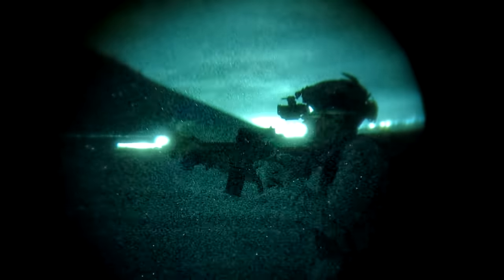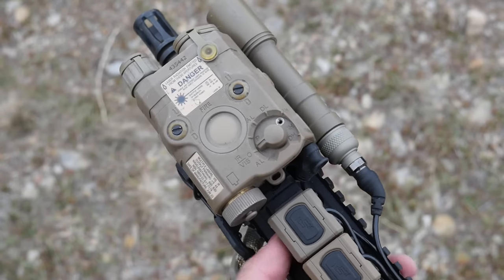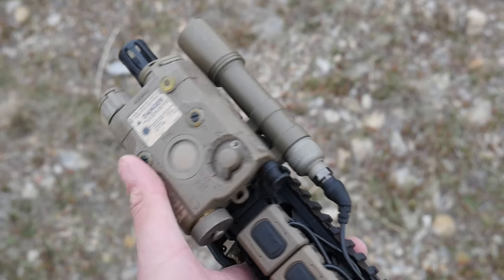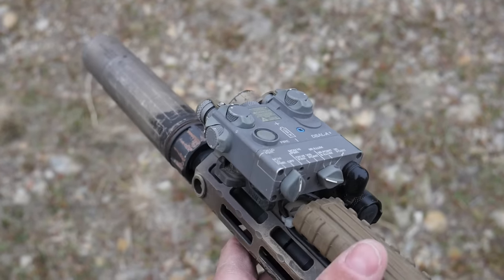I was hanging out with Brass Facts recently for a little bit of night vision shooting and male bonding. We were both shooting our 11.5 ARs under NODs, mine equipped with a PEC-15 and his equipped with a different PEC-15. Mine is an L3 Harris AtPAL PEC-15, but Brass Facts has a D-Ball A2, also known as the PEC-15A.